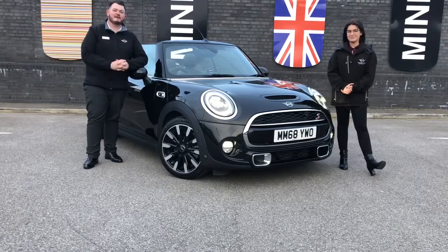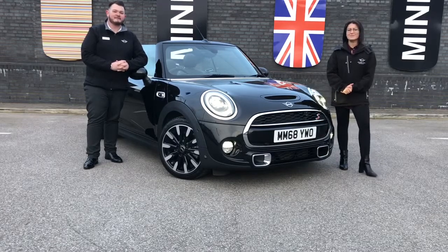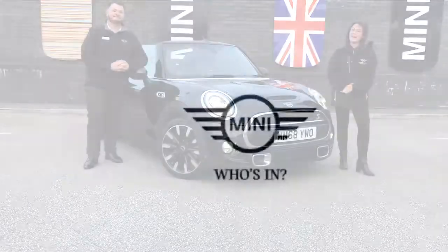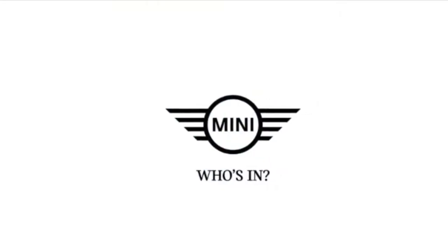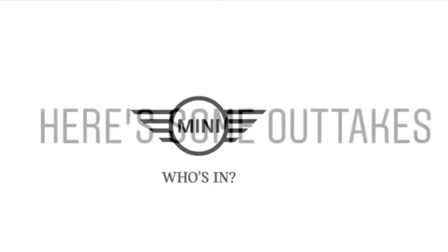Don't miss your opportunity to grab yourself this absolutely stunning Cooper S — please give us a call on 01952 480 80. Thanks again and we hope you enjoy the video. We'll see you next time.